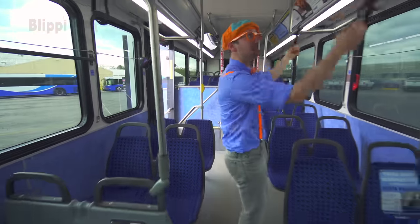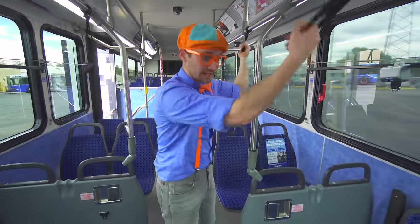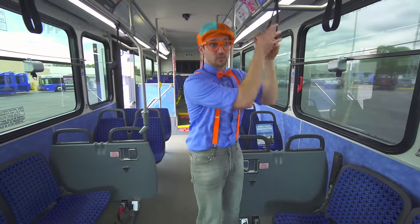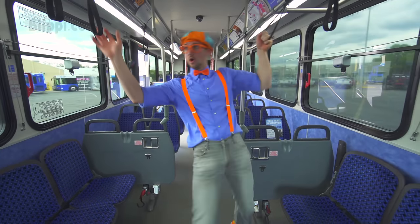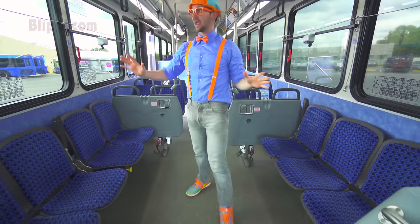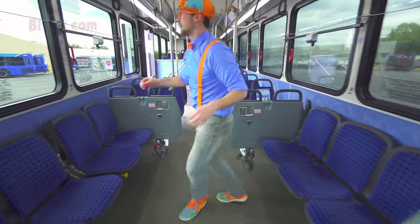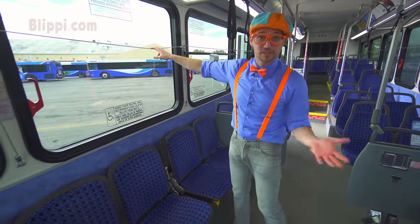And look! These are handles for when all the seats are taken up! You've got to stand, but you have to hold on to something really tight! Alright! Okay, one last thing before I show you the driver's seat. Come here! This lets the bus driver know that your stop is near. Listen!